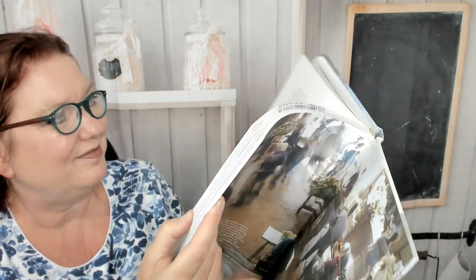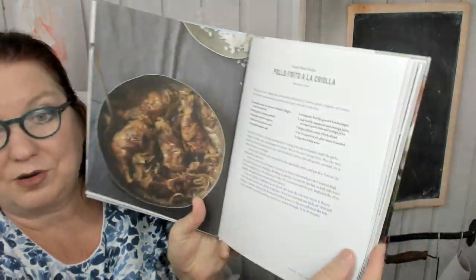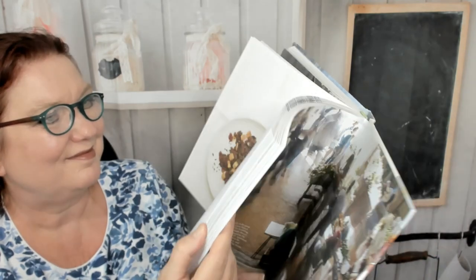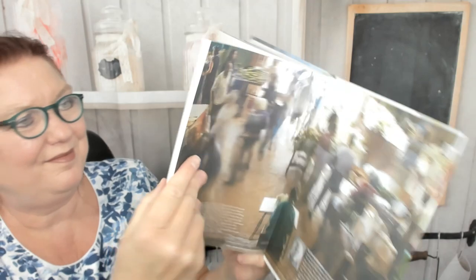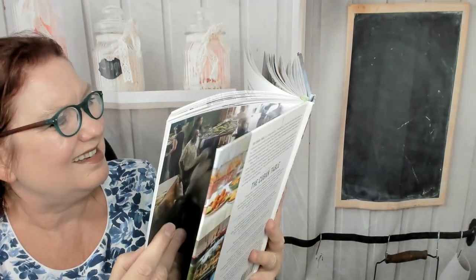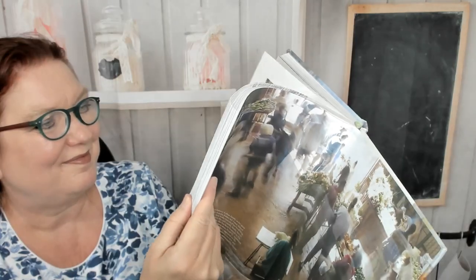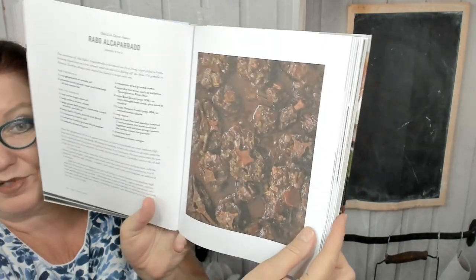Next chapter: chicken, beef, and pork. Creole fried chicken. Classic beef picadillo. And this is lime marinated crispy beef — wow. And this is oxtail in caper sauce.